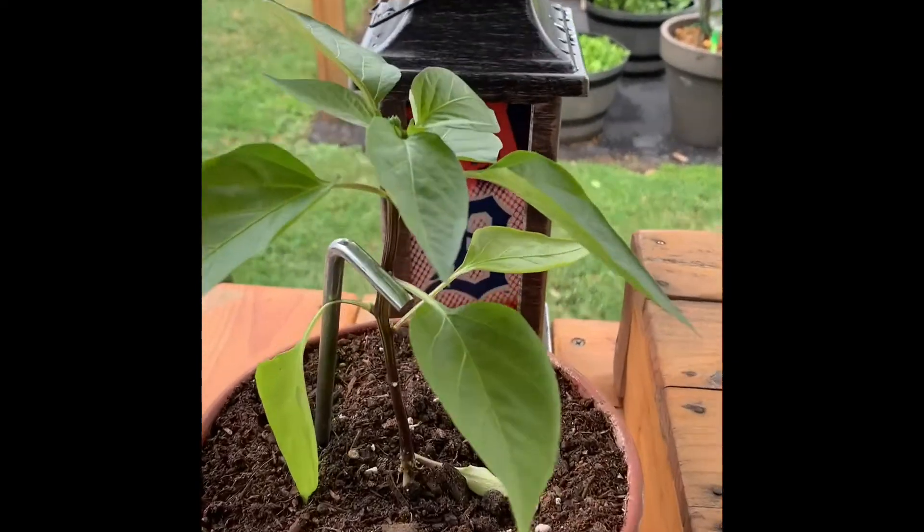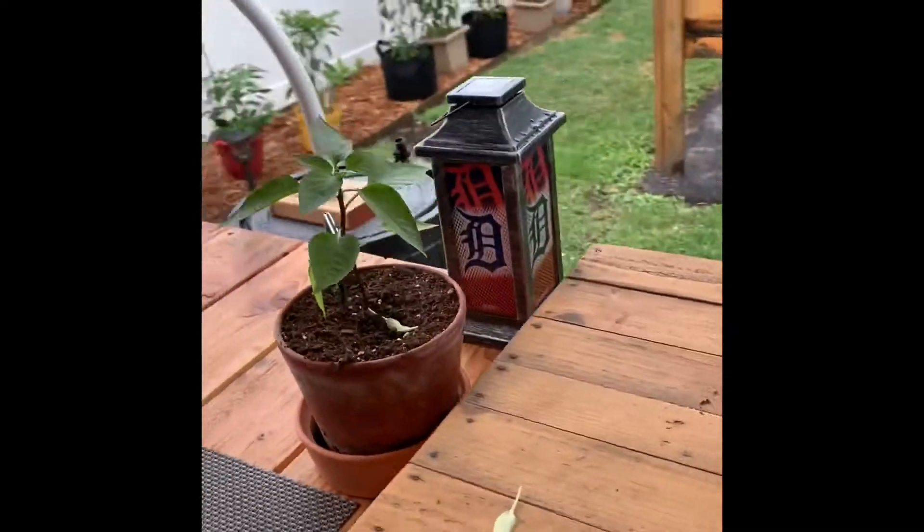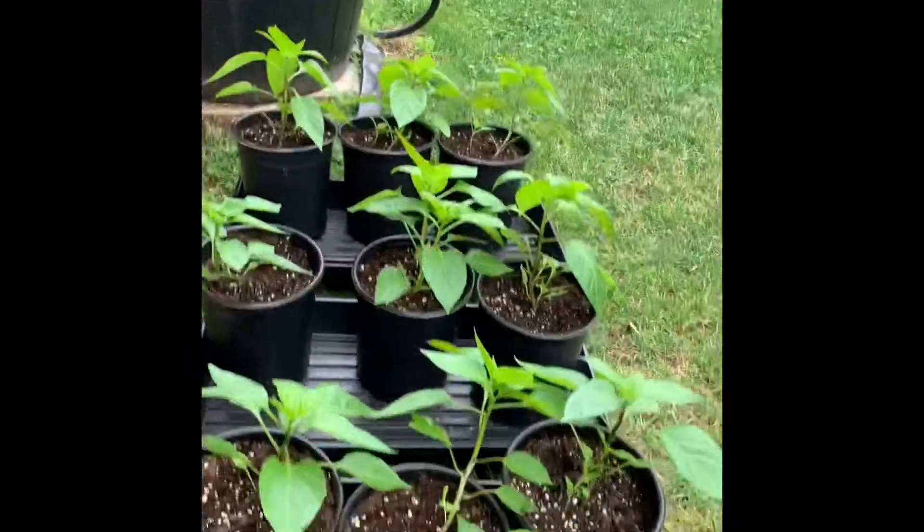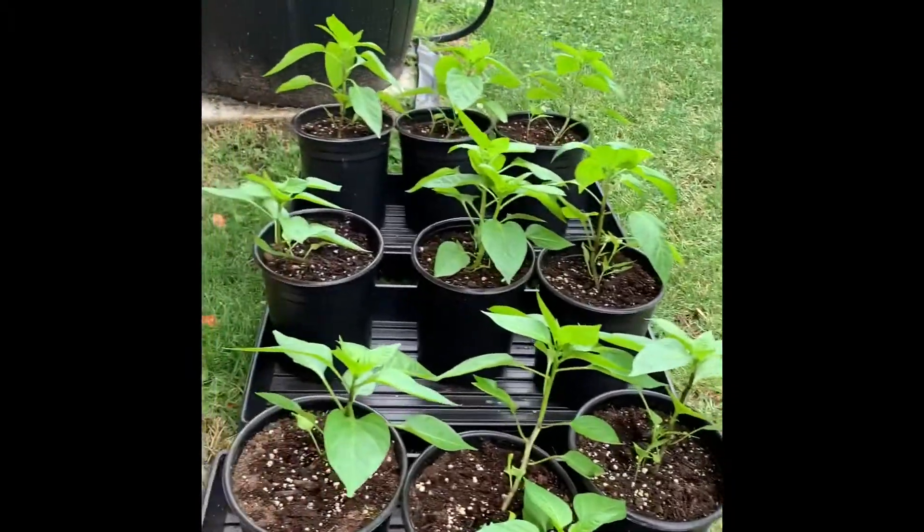His brothers and sisters aren't doing too bad either — there's a little pot over there and all these guys are doing much better, probably because they're in a bigger pot. That's the update.